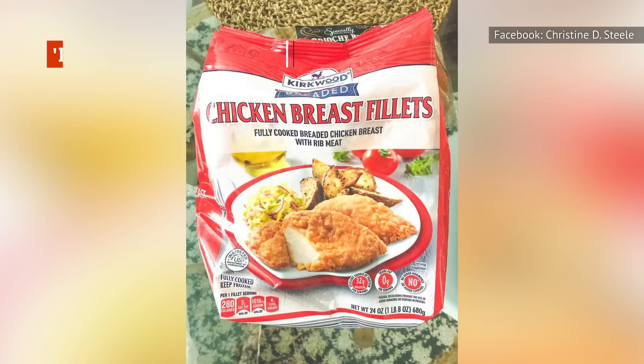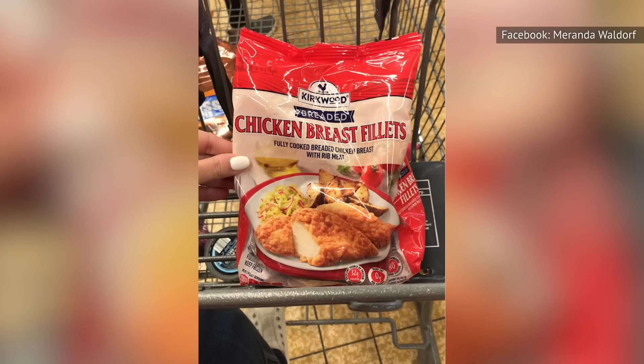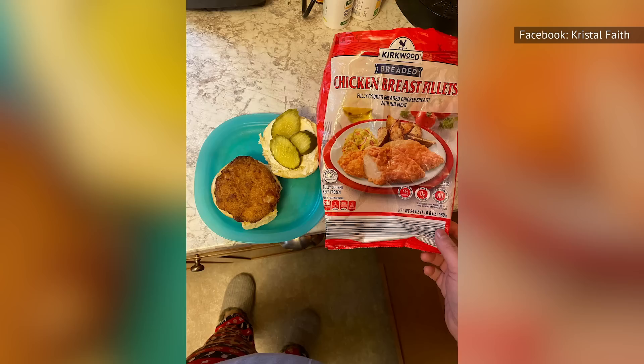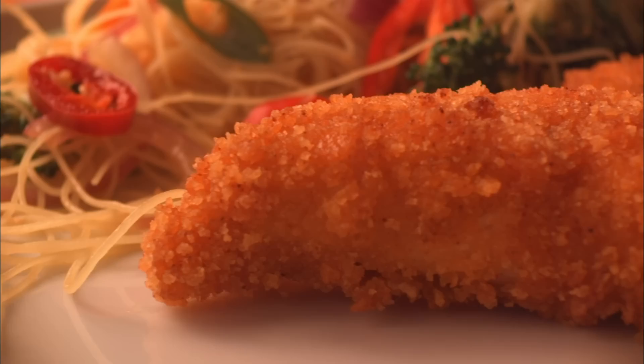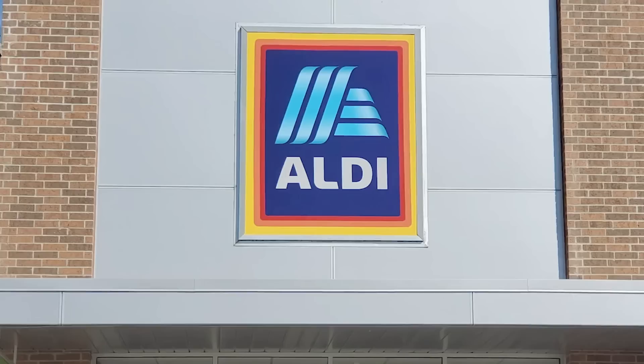If you know your way around the Aldi universe, then you've undoubtedly heard all about the famous Red Bag Chicken. That's not the actual name of the product, but you can easily spot this frozen bag of chicken from across the store if you know just the right color to look for. According to Today, the product even has its own Facebook group, which catapults Red Bag Chicken into total cult status territory. If you're looking for chicken that tastes amazing and can be prepared in a flash, Red Bag Chicken is the way to go.